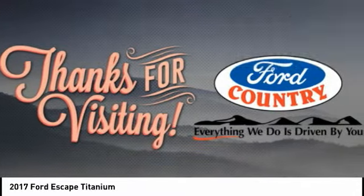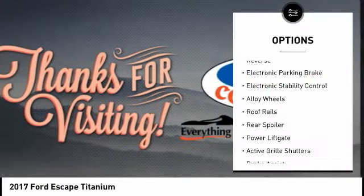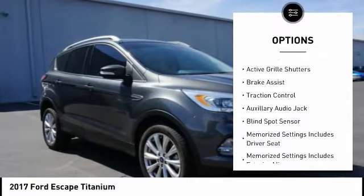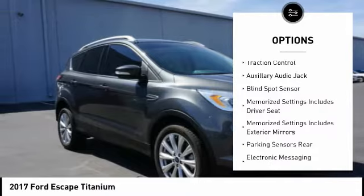Here are some of this vehicle's great options: power windows with safety reverse, electronic parking brake, electronic stability control, alloy wheels, roof rails, and rear spoiler.